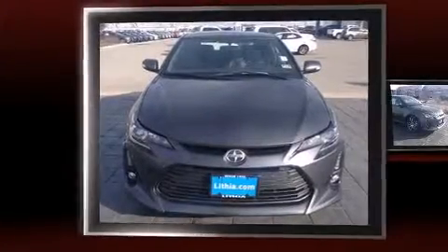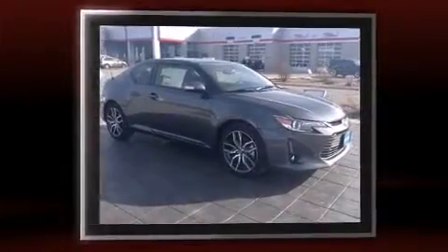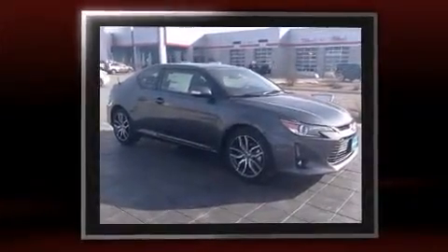Step into the 2015 Scion TC. This two-door, five-passenger coupe is waiting for you to take home. Under the hood, you'll find a four-cylinder engine with more than 170 horsepower, providing a smooth and predictable driving experience.